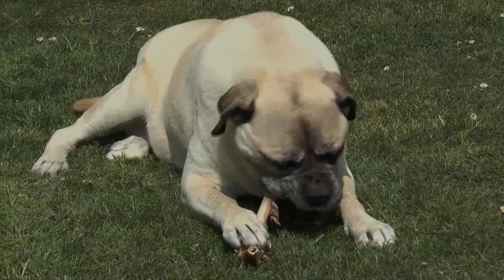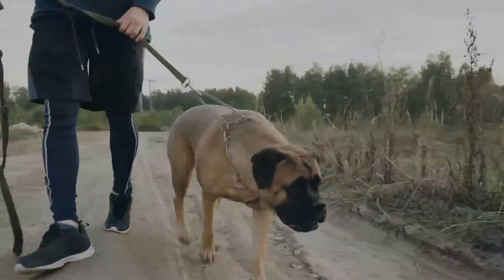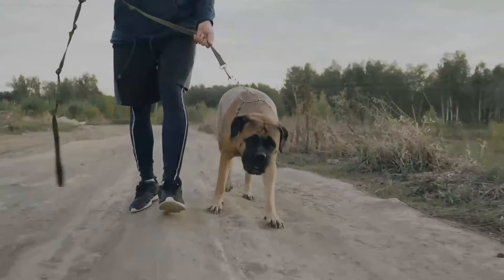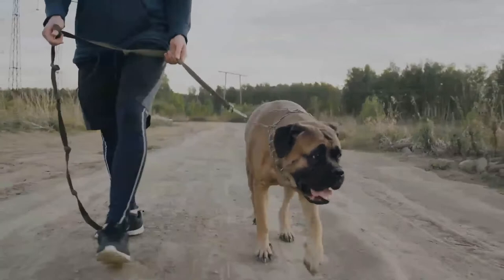A Bull Mastiff should have no white markings, except for on the chest where a little white is allowed. The Bull Mastiff is a trachycephalic breed — the term describes a flat-faced, shortened muzzled dog. The Bull Mastiff head is not as extreme as some other breeds, such as the Pug, and it is not common for the Bull Mastiff to have any breathing issues like some other flatter-faced breeds. A black mask is required and is a hallmark of the breed.